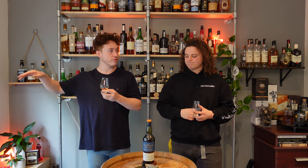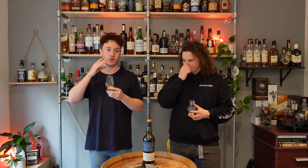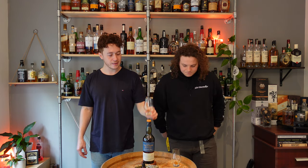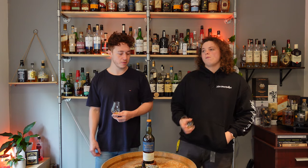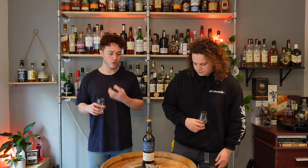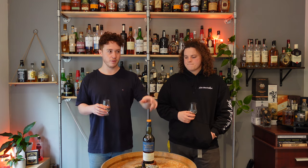It's quite sweet on the palate but then it dries off — it goes kind of dry on the finish. It tastes higher proof than 45.8. Yeah, probably because of the saltiness and the peat. It's got more bite than I'd normally expect from a 45 or 46.